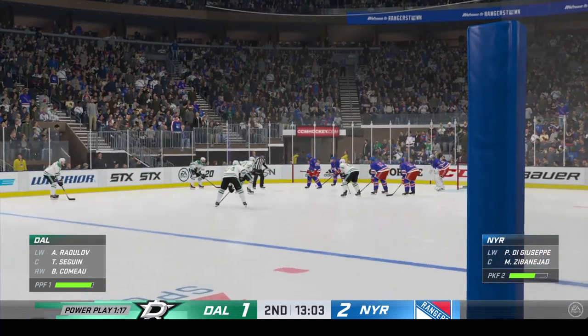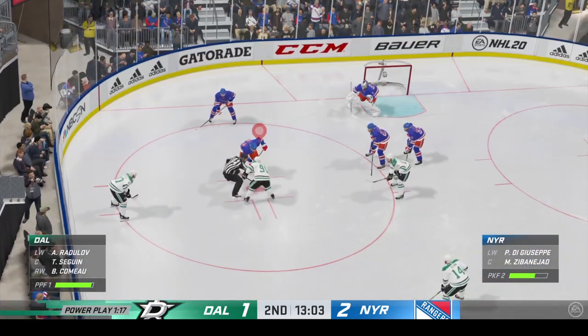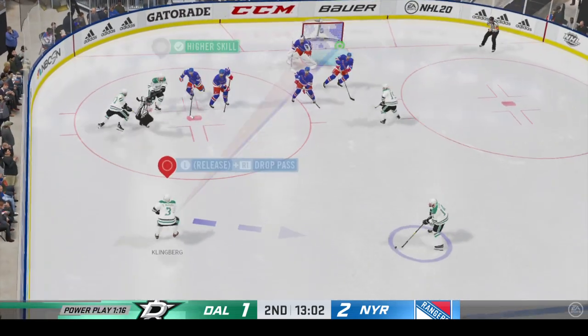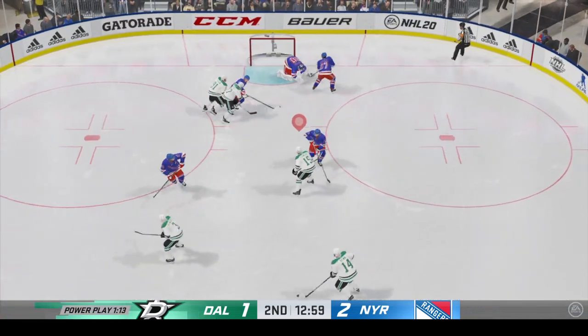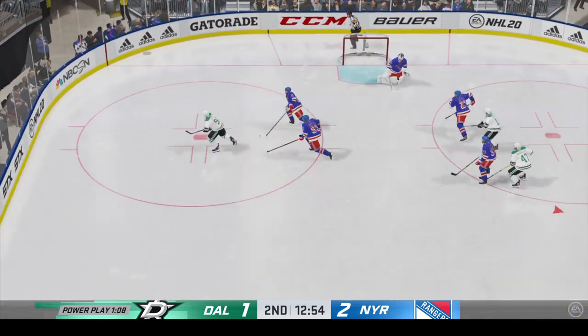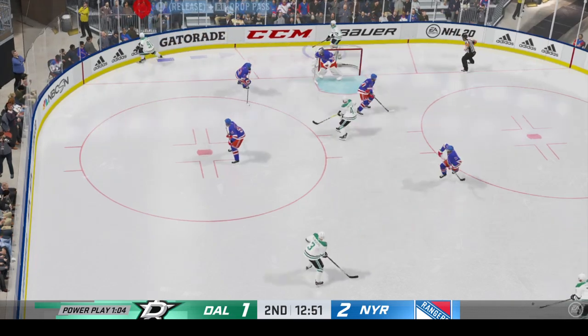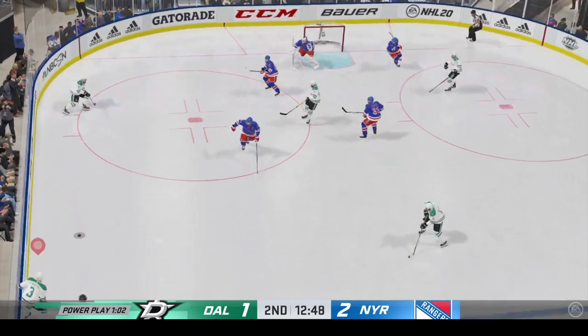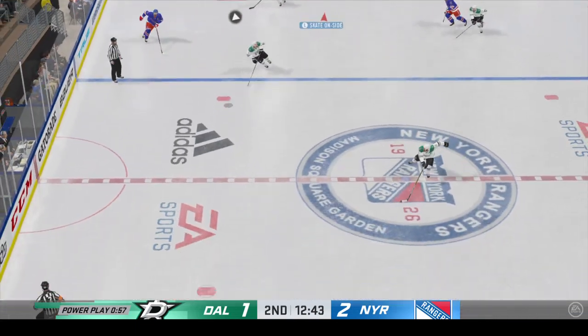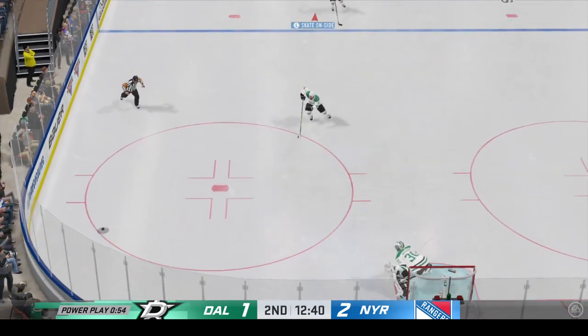Getting closer to the halfway point of this frame, we've got a 2-1 game. Play resumes as he wins the draw inside the offensive zone, and that one's turned away. Big stop by the keeper. Won't position save and he has the rebound over in the corner. Takes a shot that's tipped in front and he gets a paddle on that one, managing to clear the zone.